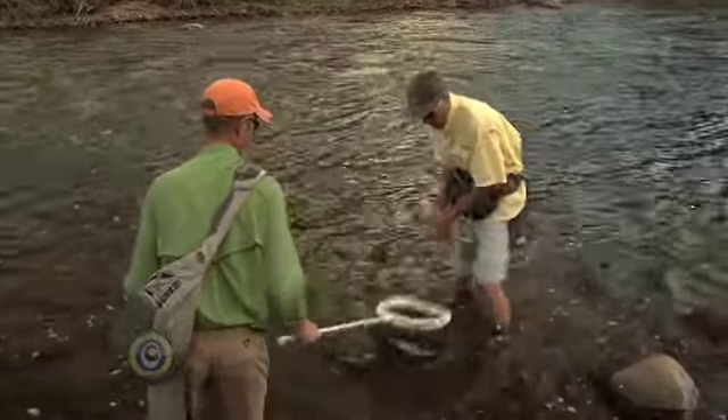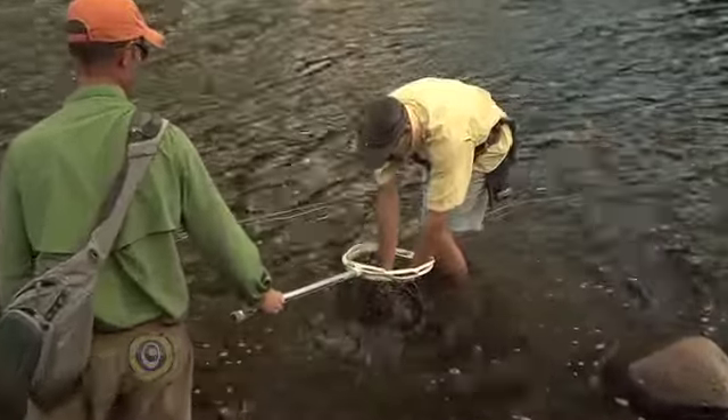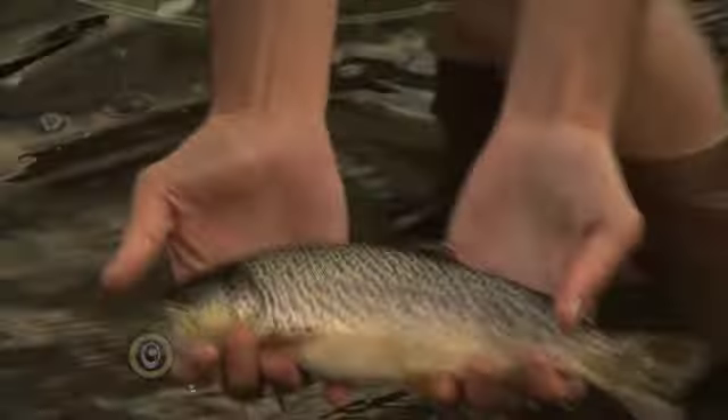I think that's a streamer fish — I'd like to at least get a quick look at it. He's not nearly as big as I thought, but I'll tell you one thing: he crushed that streamer. There you go — nice thick shoulders, beautiful brown trout.